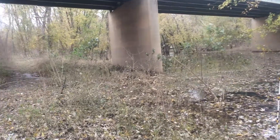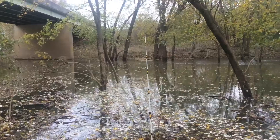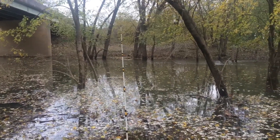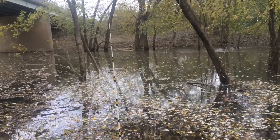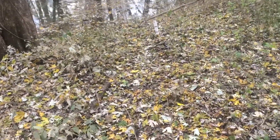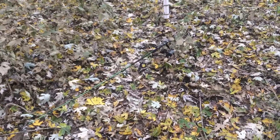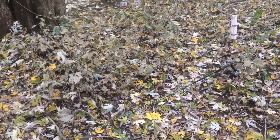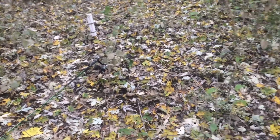I got a rod way down there, can't barely see it. It's got a nightcrawler on it. This one here, Team Catfish, it's got cut shad on it. And I had one right here, old Zebco Walmart cheapie. It had cut shad on it too.